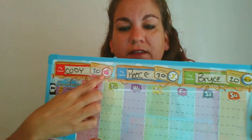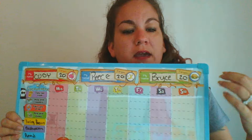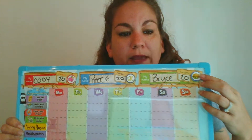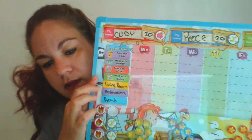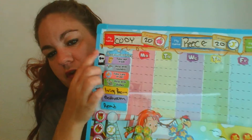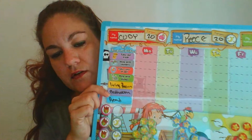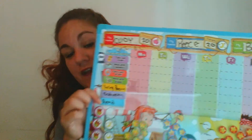It's pretty neat because they get to pick what their rewards are. So there's different ones on here: playground, riding a bike, travel, TV, movies, dessert, looks like a party, and then the rest of them I have on here which are the ones that my kids wanted.